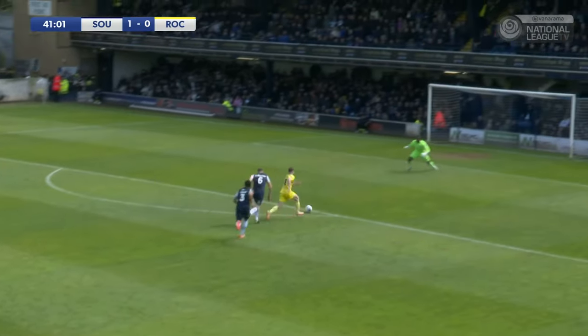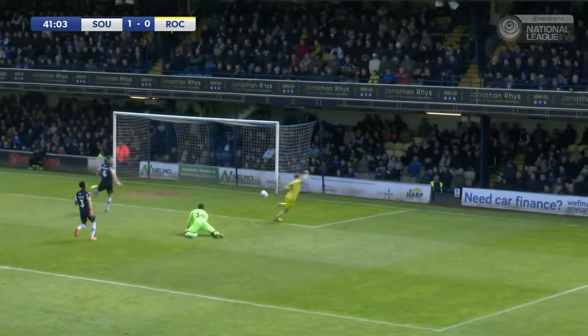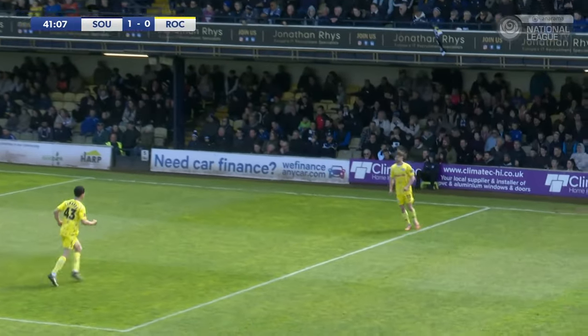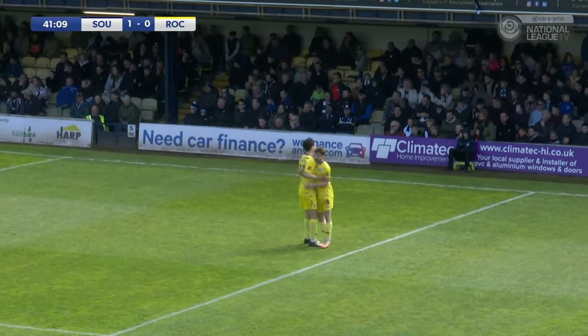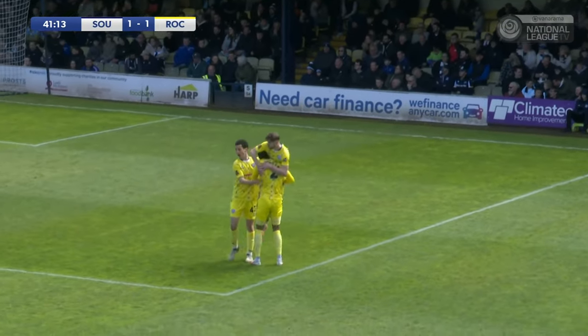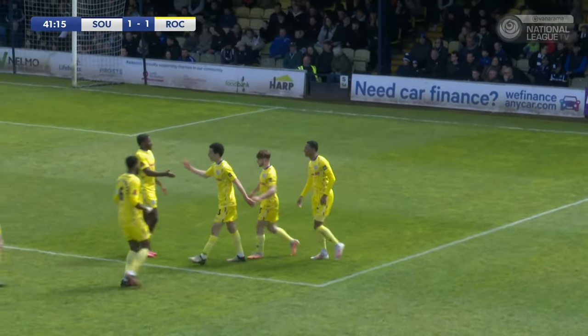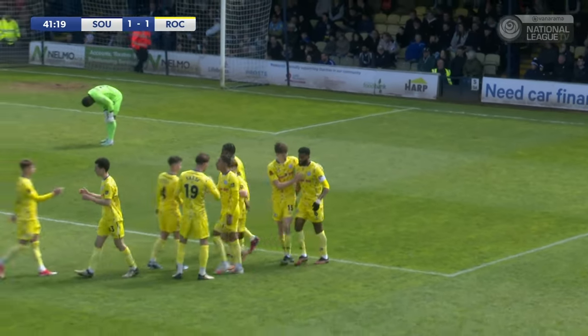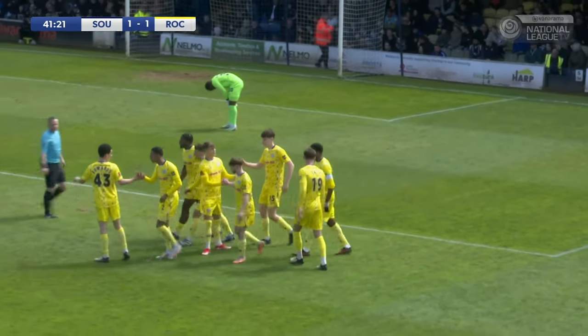Taylor has been dispossessed by Hayes, into the area, Hayes round the goalkeeper — Hayes converts! And Southend United couldn't stop the big threat in this first half, with four minutes until half time to go. Kian Hayes bursting through and he locks it level for Rochdale. Southend United 1, Rochdale 1.